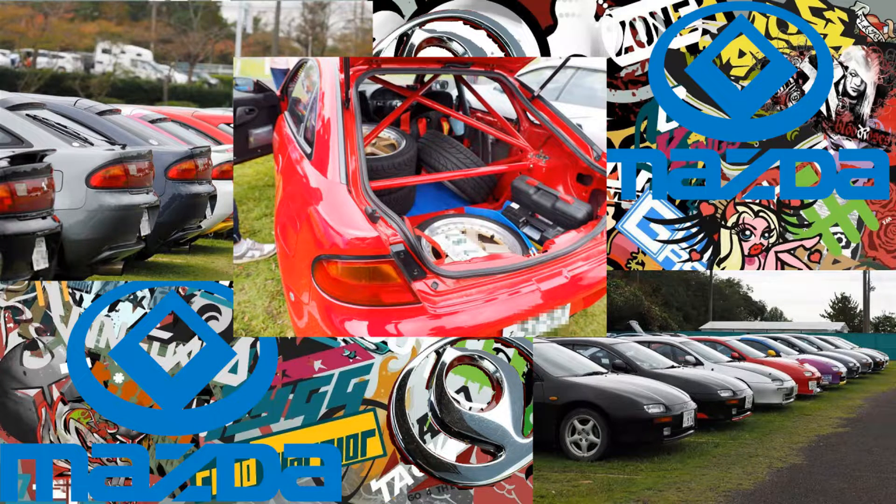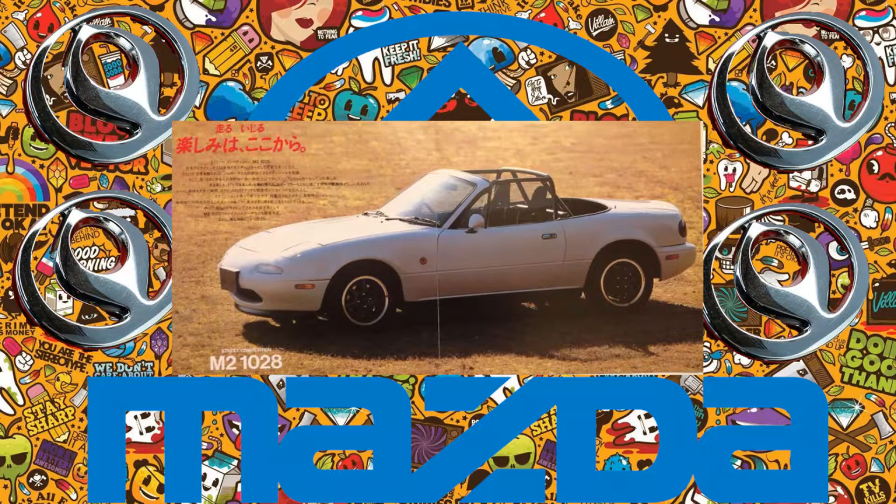M2 1026: a sport-tuned version of the Mazda Lantis. M2 1028: a street competition track-focused version of the MX-5. It had 140 horsepower, making it the fastest MX-5 made by M2, aside from the V6 model. Only 300 cars were made. It is thought to be the most popular car made by M2.